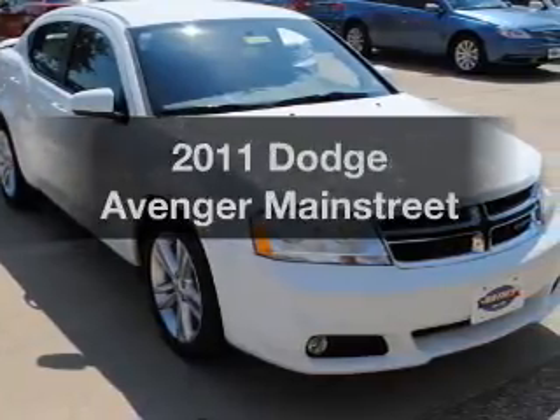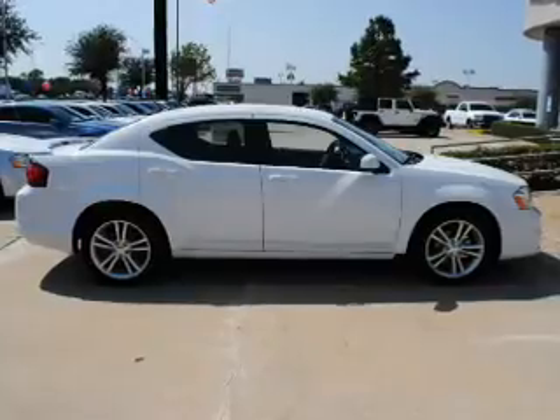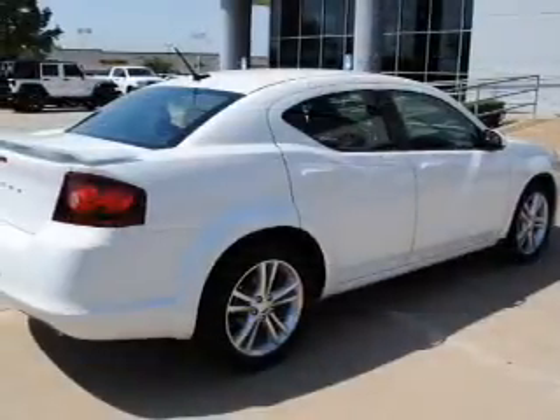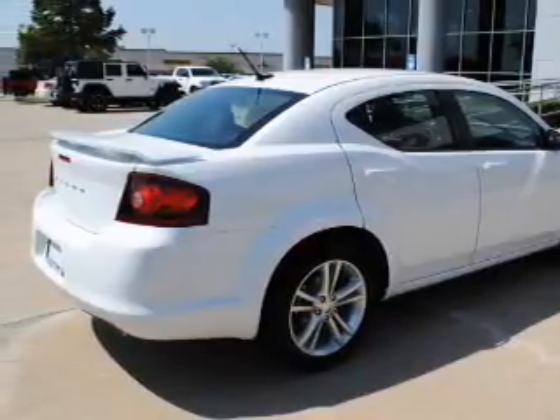Introducing the 2011 Dodge Avenger. If you're looking for an automobile with great attributes, look no further. With a reliable 6-cylinder engine that responds smoothly to its automatic transmission, the anti-lock braking system will keep you safe on the road.